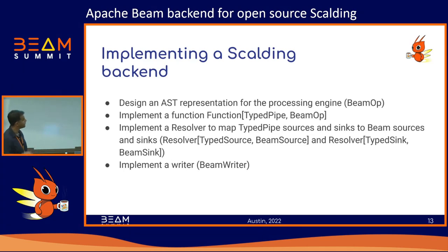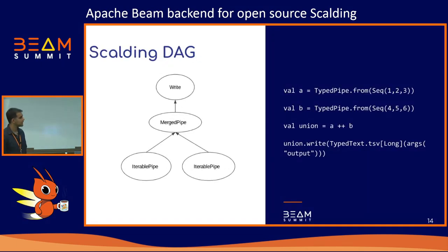Here's an example of how a very simple operator is done in the Beam backend. This is a fully working Scalding program: I'm constructing TypePipes from elements in memory — a sequence of 1, 2, 3 and another of 4, 5, 6. I've built two TypePipes A and B. The plus-plus operator in Scalding is a union, so I've unioned the two pipes to get 1, 2, 3, 4, 5, 6. Finally I write this pipe out to a TSV file. Scalding looks at this code and produces a DAG: at the bottom are two iterable pipes, the union is represented as a MergePipe, and the parent of the merge is a Write node.